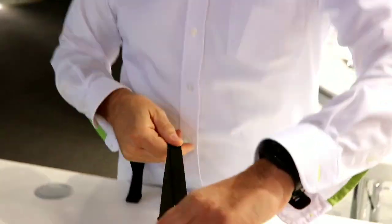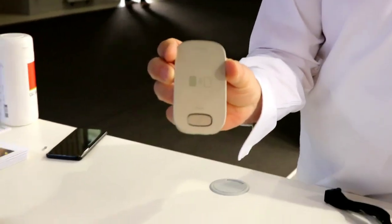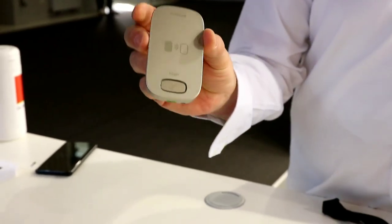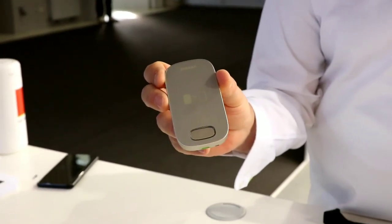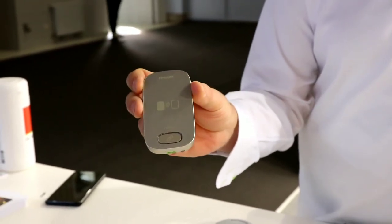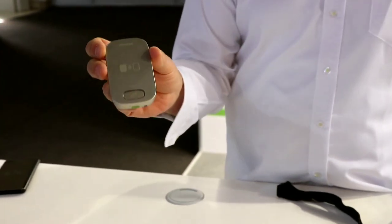Last but not least, if you need more range, we have range extenders — we call it the Roger Repeater. It runs on battery or can be powered via USB, giving 12 hours of autonomy. You simply place it where you need it and each repeater gives you an extra range of 40 meters.